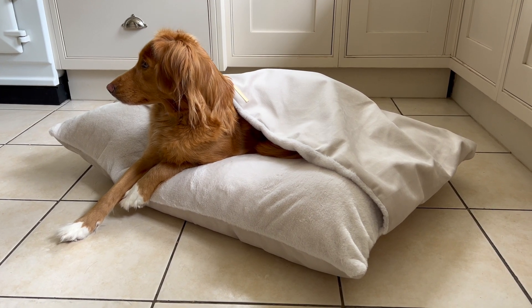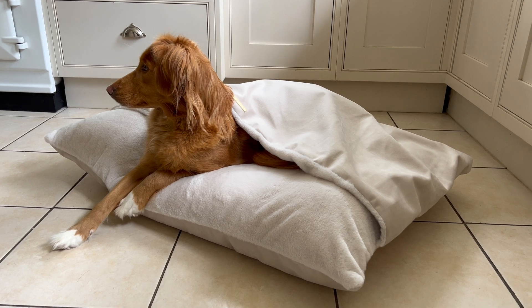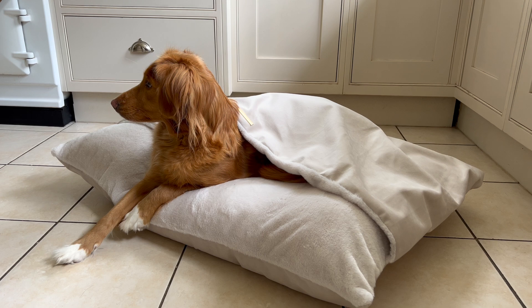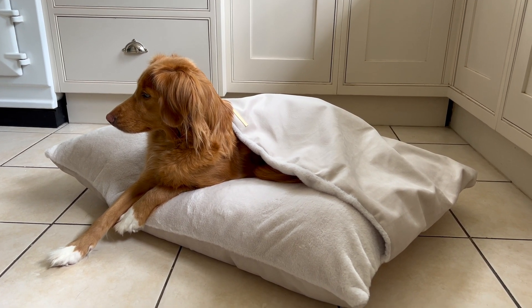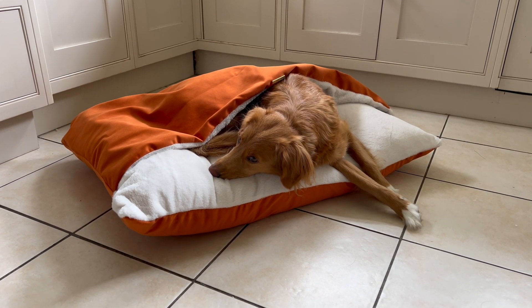Our versatile velvets. This stunning range includes eight gorgeous soft velvets in a variety of tones and colours in all of our signature Lords and Labradors beds. Crafted from the most plush velvet, our beds and crate bedding offer a soft, plush surface that your pet will just love to snuggle into.